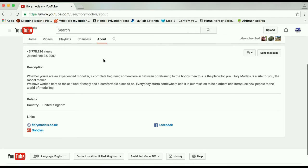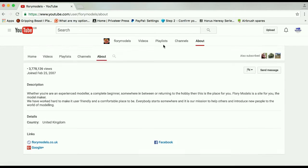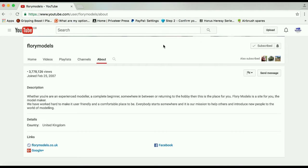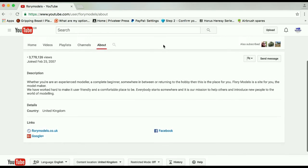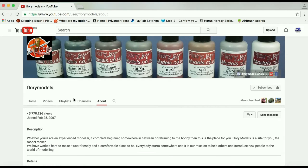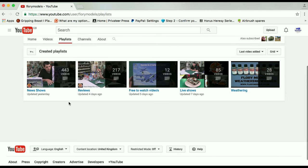I'll read the about section as always, in case you're on a small device — tablet, phone, or whatever — or you've just put it on in the background while you're busy doing something else. The about section of Flory Models says: 'Whether you are an experienced modeler, a complete beginner, somewhere in between, or returning to the hobby, then this is the place for you. Flory Models is a site for the model maker. We have worked hard to make it user-friendly and a comfortable place to be. Everybody starts somewhere, and it is our mission to help others and introduce new people to the world of modeling.' And it is pretty darn good, I have to say.